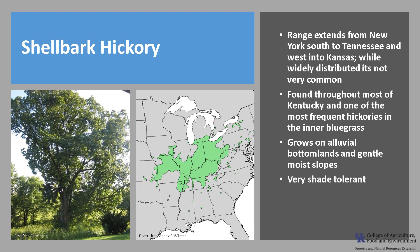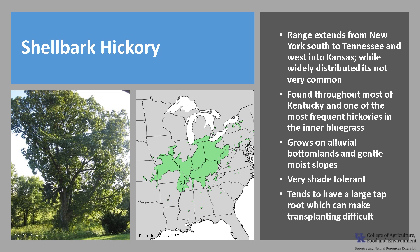It is very shade tolerant, only exceeded by sugar maple and American beech in tolerance. It tends to have a large taproot, which can make it difficult for transplanting, so it's not widely used in landscape plantings.